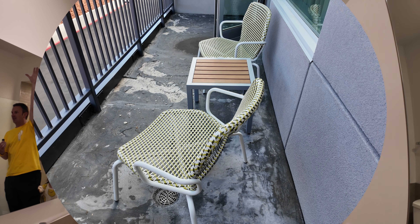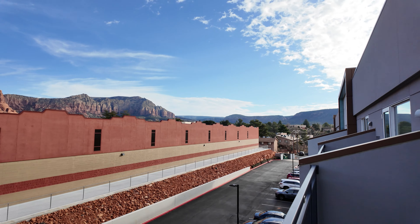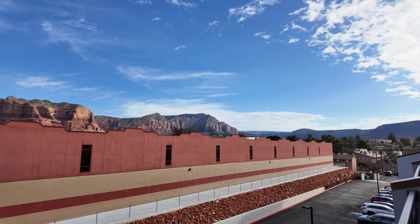One more thing: the room actually has a balcony, though the floor is kind of unfinished and the drain doesn't seem to drain — there's a big puddle. The view is of a storage center, but beyond that you get the red rocks, including a peak view of Bell Rock right there.